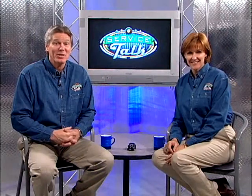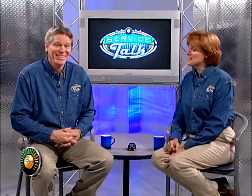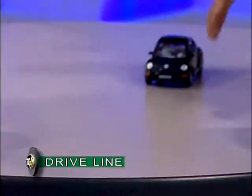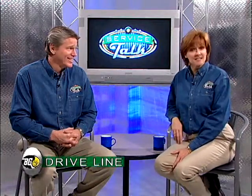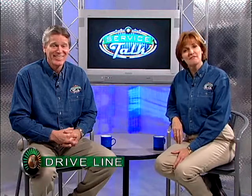Hi, and welcome to another segment of Service Talk. My name is Denny, and I'm Lori. To get things started, I want you to take a look at this. This is one of those little cars that you rev up backwards and you let it go. The point is, this little toy helps to demonstrate one of the very important but often overlooked components of a vehicle called the driveline.